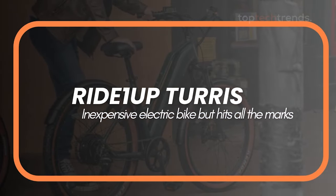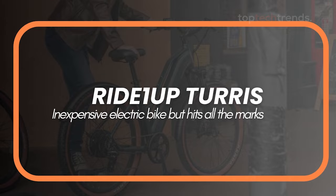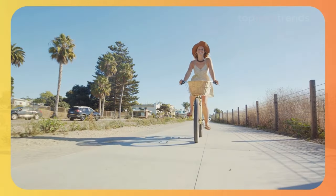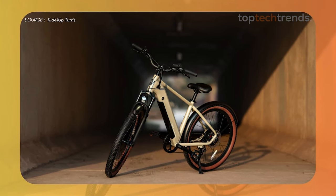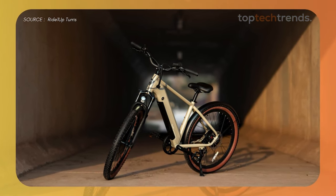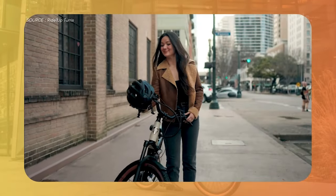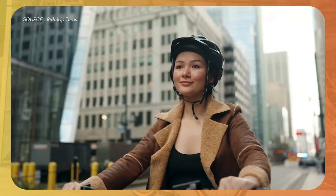Number 1: Ride 1-Up Tourists. First up, we have the Ride 1-Up Tourists. Imagine zipping through town with the wind in your hair, feeling like you're flying. The Tourists is a powerhouse disguised as an ordinary bike. With its 750W motor, it gives you that extra push just when you need it. It's like having a secret turbo boost button. The bike looks sleek and stylish, perfect for turning heads as you cruise by.